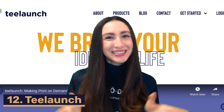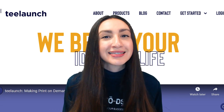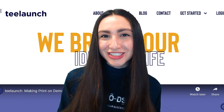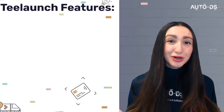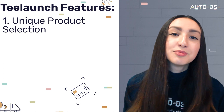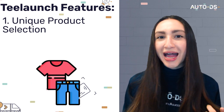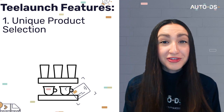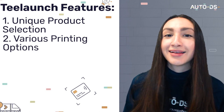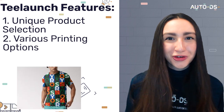And lastly we have TLaunch, which is much like PrintE6 in that it is a Shopify POD app. TLaunch has a unique product selection — they offer products that aren't as generic as most POD products, including electronics, apparel, and homeware. TLaunch also offers various printing options; customers can choose whether they'd like direct to garment, cut and sew, laser etching, or all over print.